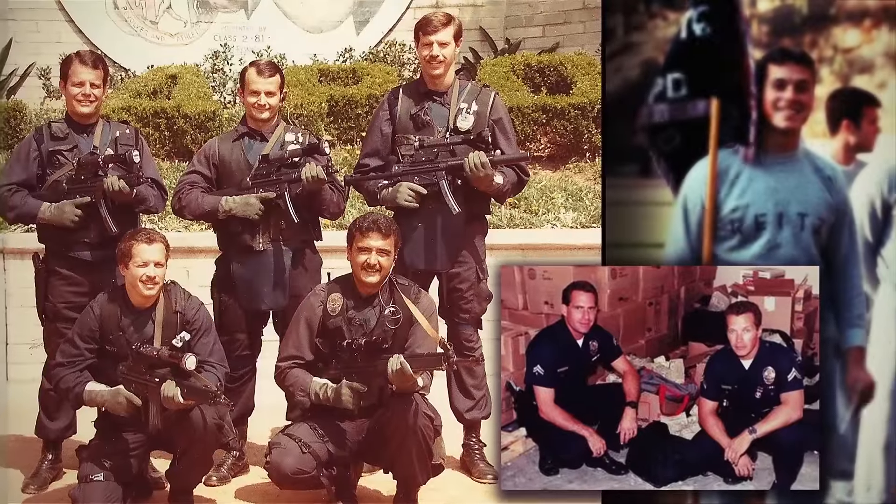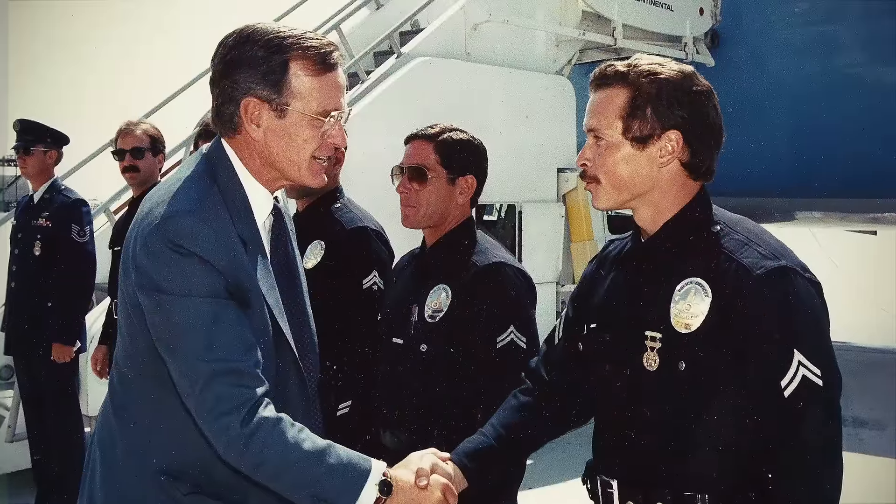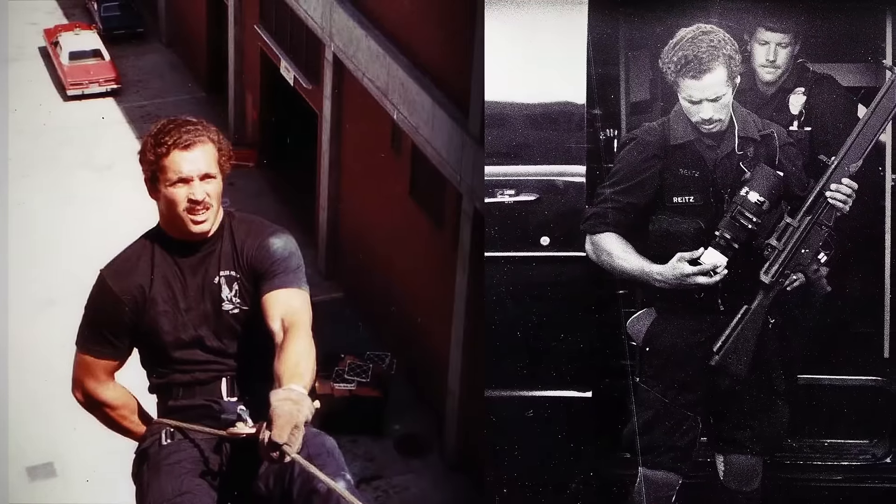I'm Scott Reitz, Primary Firearms Tactics Instructor for International Tactical Training Seminars, better known as ITTS out of Los Angeles, California. I was on the LAPD from 1976 until 2006. I served over 26 years of my time in the elite Metropolitan Division, and I was also in SWAT for approximately 10 years, both as an instructor and as an operator.